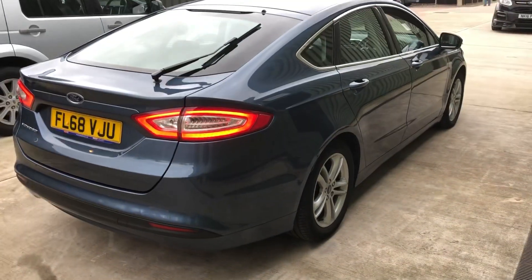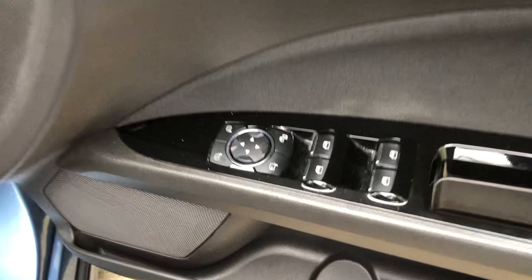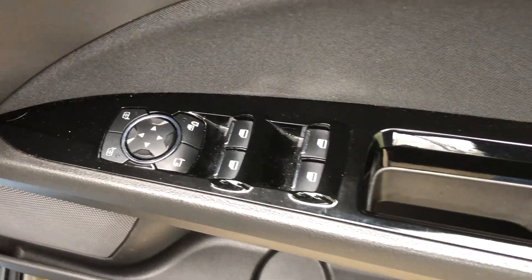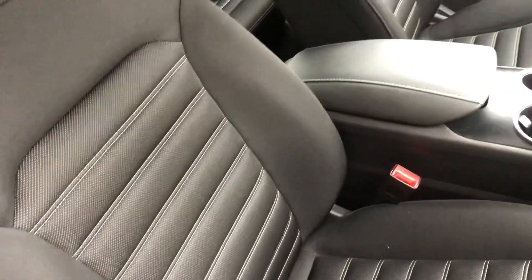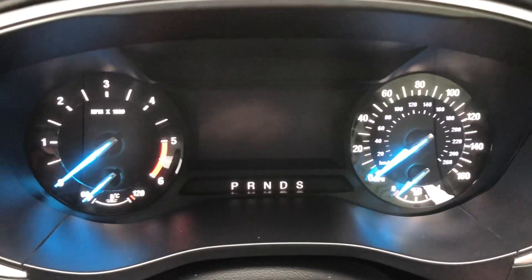Like I said, all nice tidy bodywork in the blue metallic. Let's just take a look inside — controls there for electric windows, electric door mirrors, central locking. Comes with two keys. Driver's seat all in good condition.